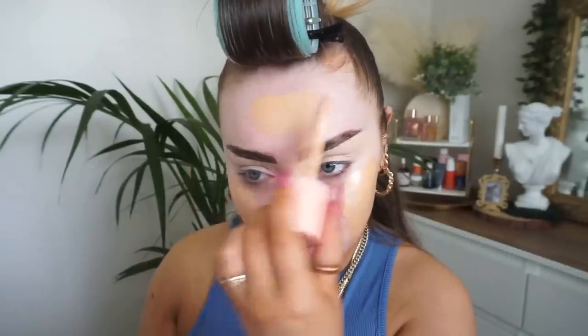Starting off with a primer. ELF Halo Glow is definitely a go-to of mine recently. I've done nothing but use this since I got it. I had the Charlotte Tilbury one and it took me a long time, if not a couple of years, to get through it. I don't know whether I just wasn't really vibing with the product or I'm just in my softer complexion glowing era where this type of product is something I'm more gravitating towards.